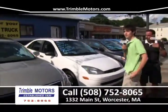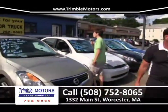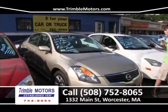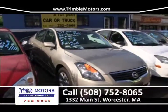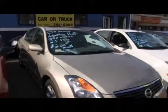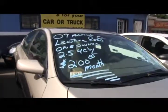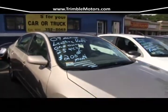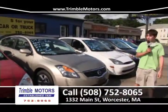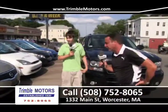Up next is a 2009 Nissan Altima — gold colored, beautiful interior, nice leather, alloy wheels. It's a one-owner car with a 2.5 4-cylinder. Saving on gas with this car. $200 a month will put you in this modern, up-to-date Nissan. It's a nice car — come down and see it for yourself. Trimble Motors, 752-8065.